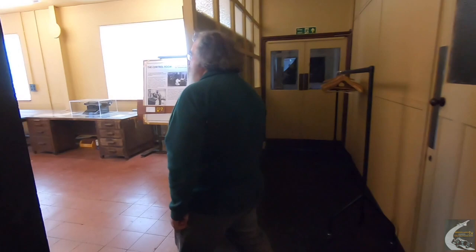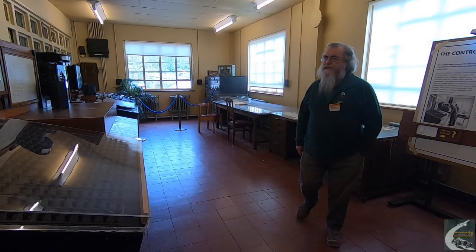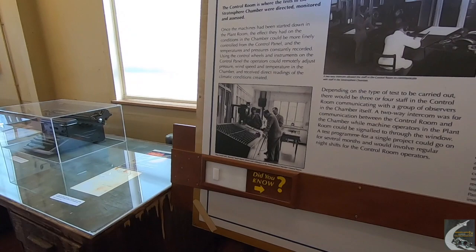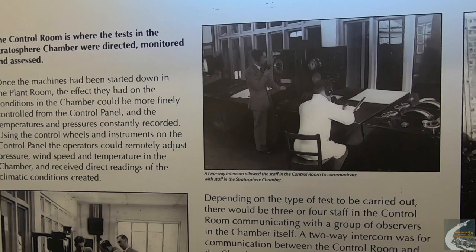The control room has changed very little from its days when it was fully operational. There is a certain amount of equipment which has gone missing when they closed the place down, but otherwise it looks very similar. There are photographs on the wall here that show it as it was, probably in the 1950s. Recently we've been trying to reinstall a few bits and pieces to make it look slightly more authentic.